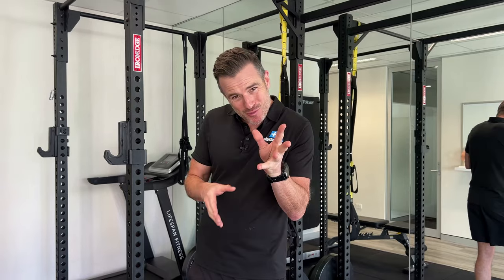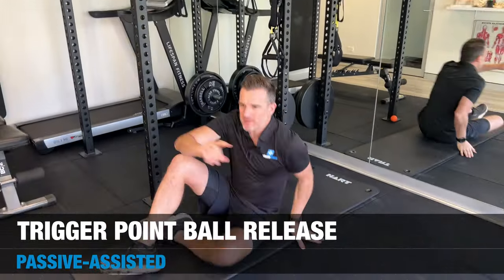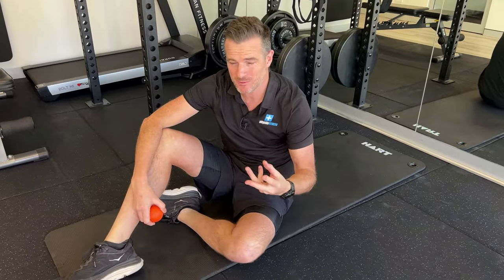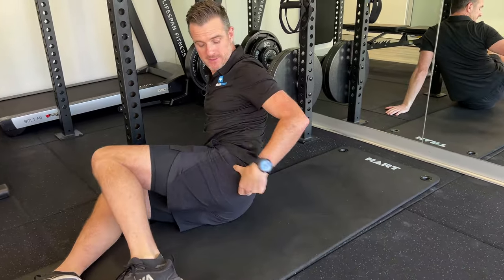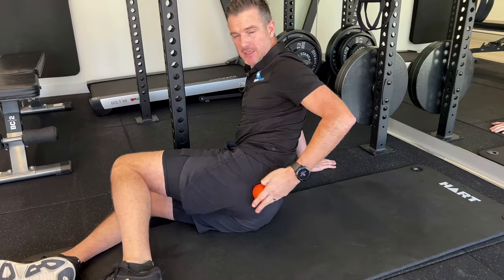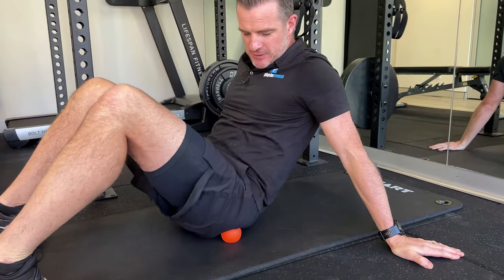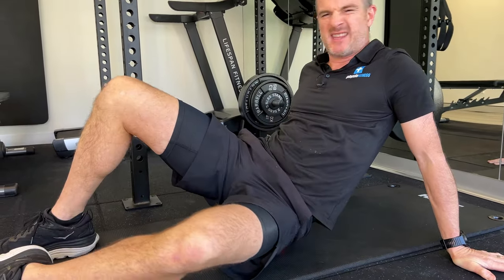First thing you want to do is get rid of some of that tension, because that piriformis muscle has all tightened up because of the pain messaging going on. You've got to release some of that muscle tension carefully, because you don't want to create more negative pain that makes it worse. Using one of these trigger point balls is going to be helpful, but you've got to be careful. Find out where that piriformis is - go from the side of your SIJ straight across your hip in a line. Just go to the point where you're starting to feel a bit of that tension.